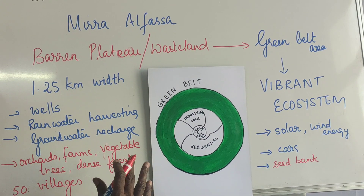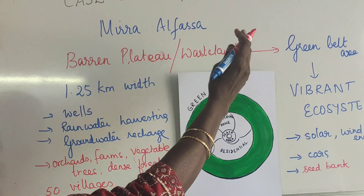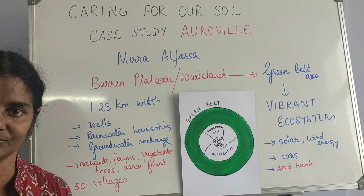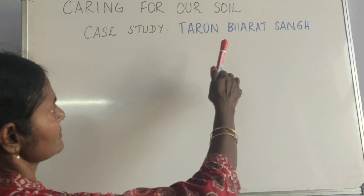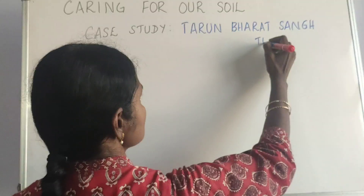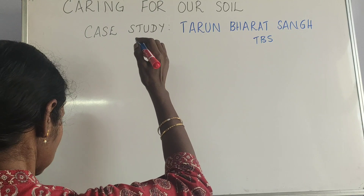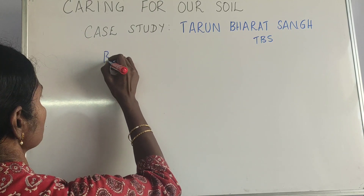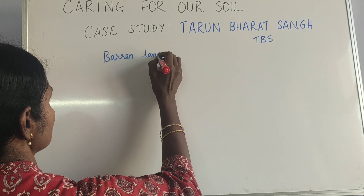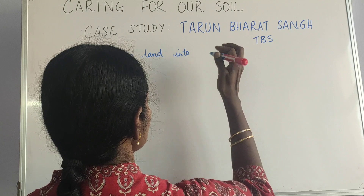All these things converted this barren plateau into a beautiful, vibrant ecosystem — that's Auroville. The second case study is Tarun Bharat Sangh, shortly known as TBS. This is another classic example of converting barren land into what is called green gold.